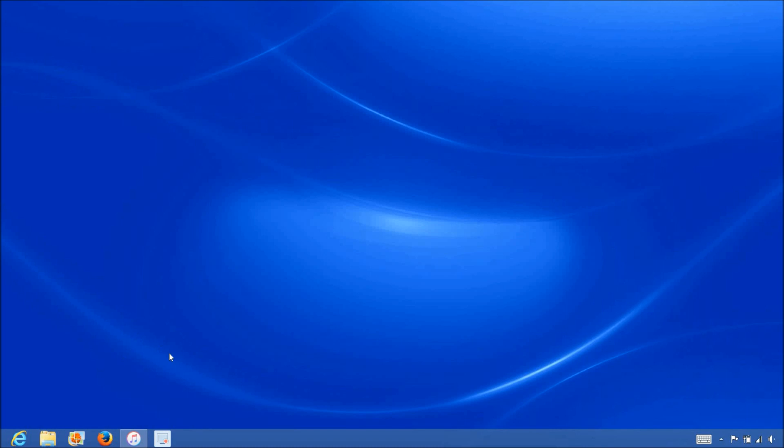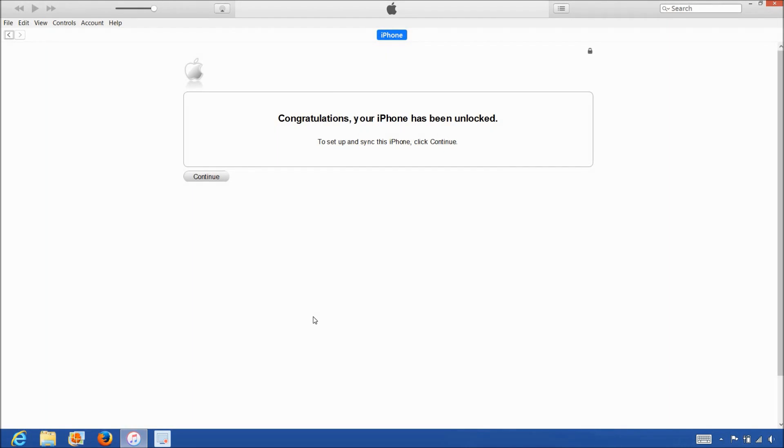Now that we have the iPhone connected to the computer, open up iTunes and wait for iTunes to detect the iPhone. Once iTunes detects the iPhone, you will get the following message saying congratulations, your iPhone has been unlocked. The phone is now permanently factory unlocked and you can restore, upgrade, or do anything else to the phone and it will remain unlocked.